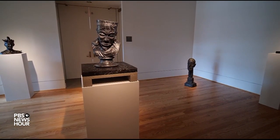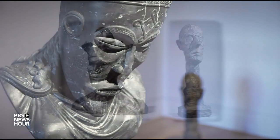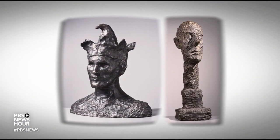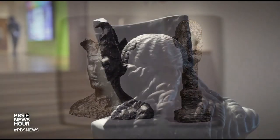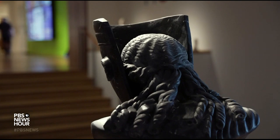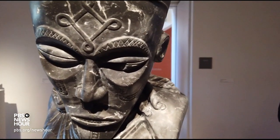For an ongoing project the museum calls Intersections, he's created a sculpture that plays off the others already in the museum's collection, by artists such as Picasso and Giacometti. But his marble bust is a hybrid figure. From the back, a classical Greek image of a woman. From the front, an ancestral African Choque mask.